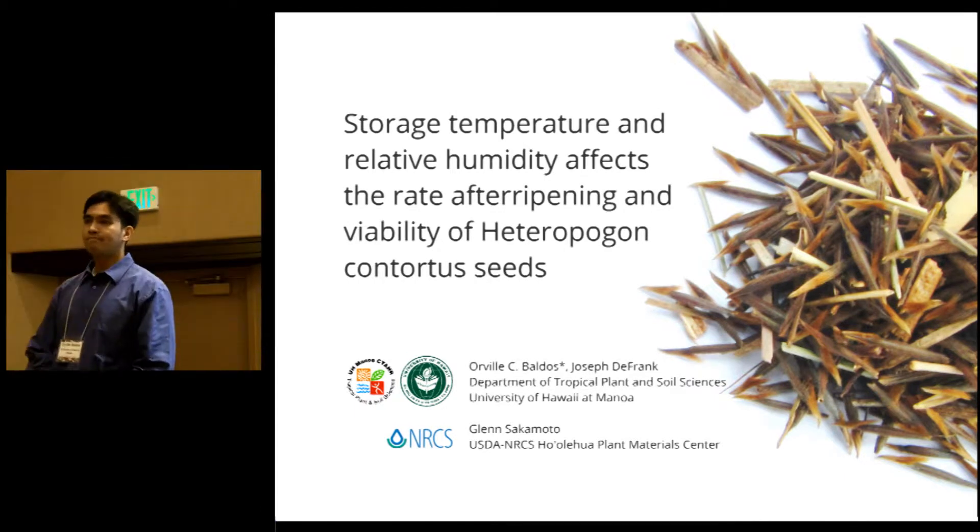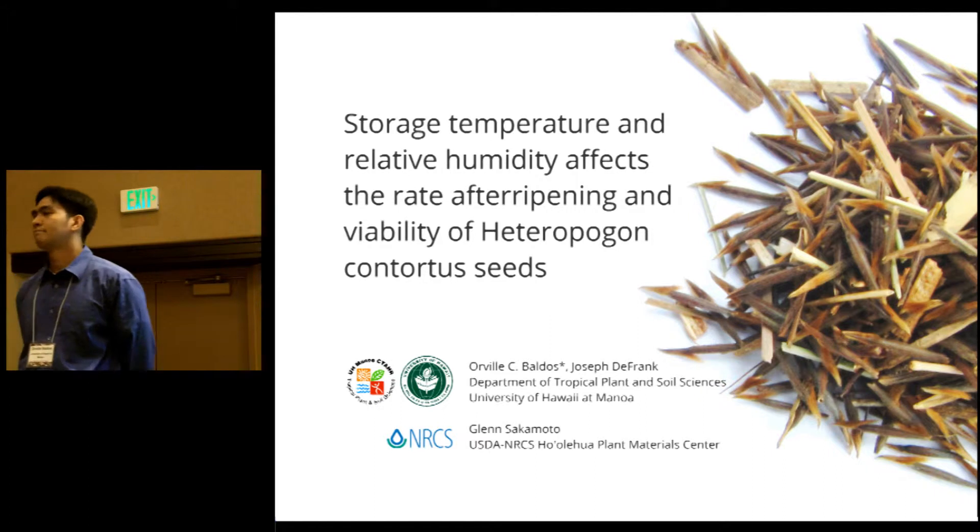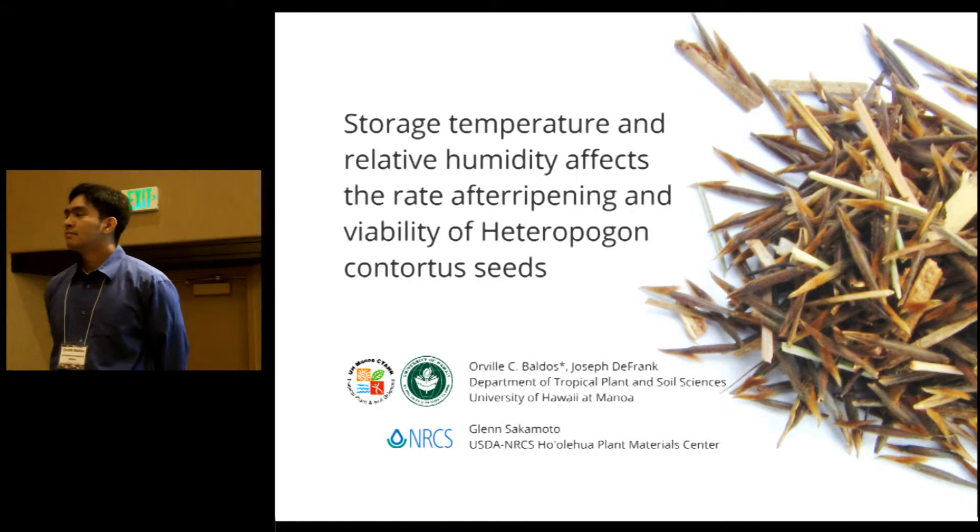All right, I would like to welcome our next speaker. Orville Baldos is here. He's a graduate student at the University of Hawaii. Please welcome him.